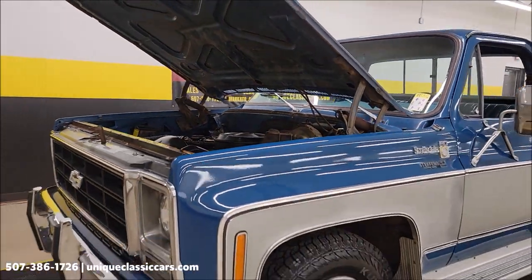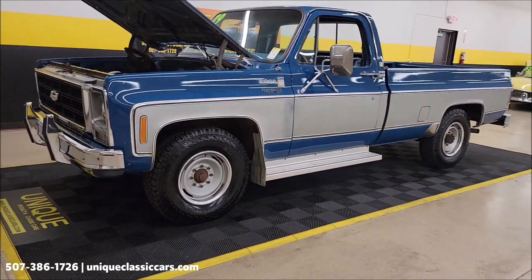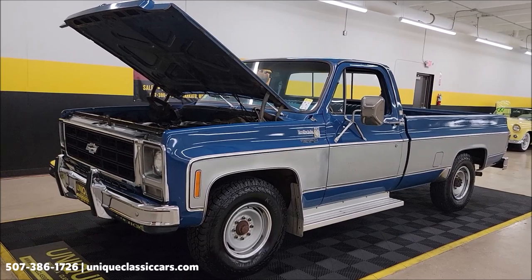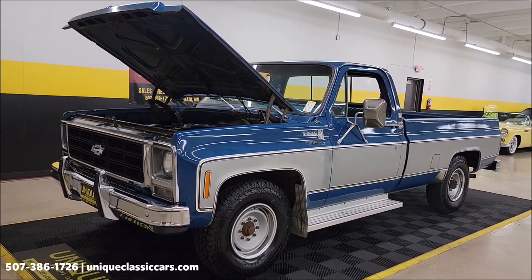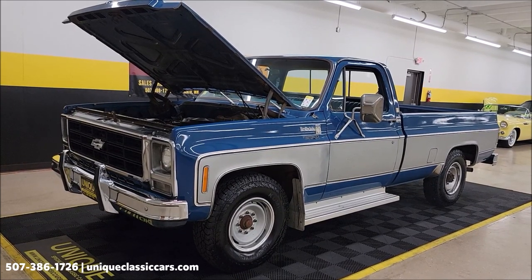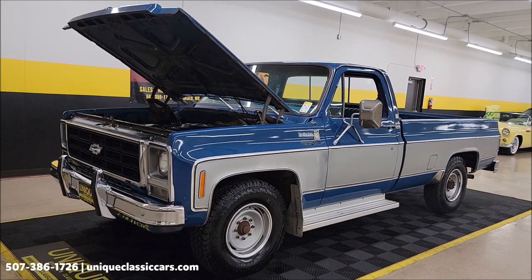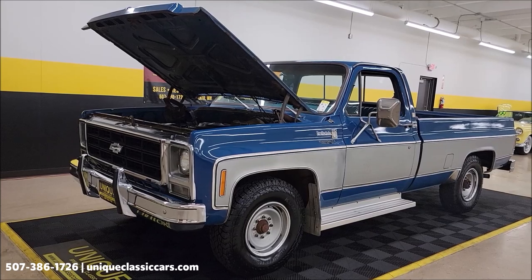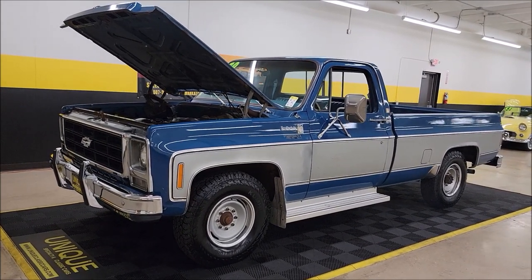It's a 1979 Chevrolet C20 Camper Special in the Scottsdale package. Call 507-386-1726. Remember that 500-mile, three-month warranty protection plan included in the purchase price, may be extendable out to 10 years — consult with your sales associate. UniqueClassicCars.com — check out the still pictures. We do consider trades, financing is available, and we assist with transportation.